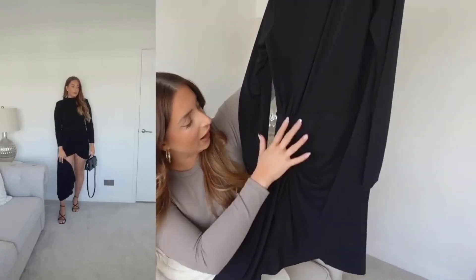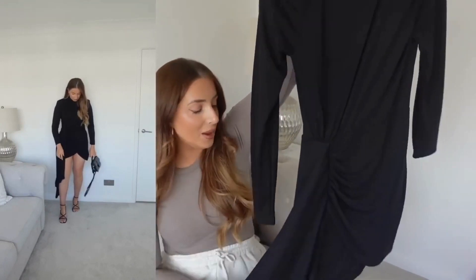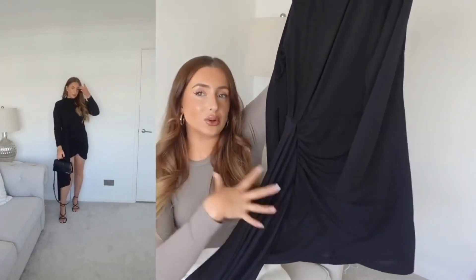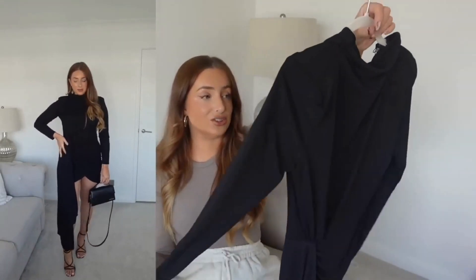It's got this wrap-over style with ruching, but what makes it extravagant and glam is this really long piece that kind of trails down. This also helps to cover your legs a little bit so you don't feel like you've got a short dress on. It just takes it from like a five to a ten — I really love this dress.